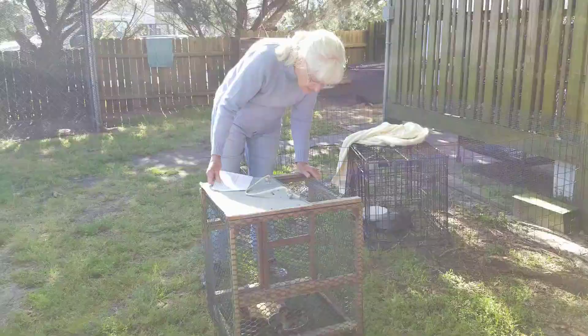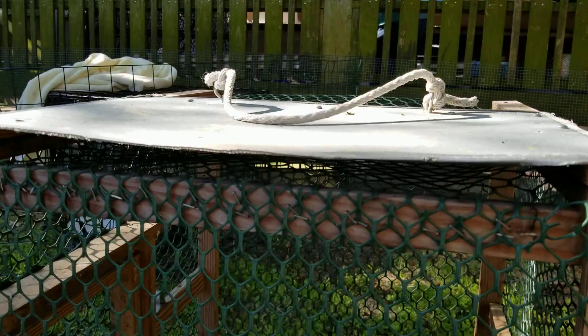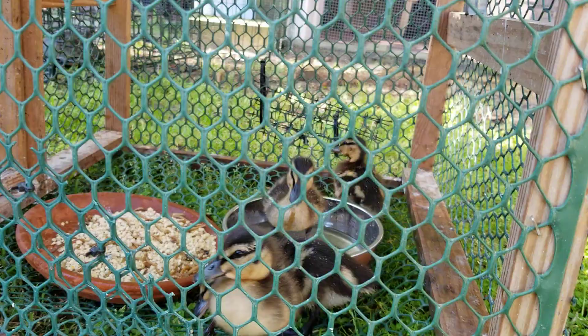Here are our little ducklings. They're going to be leaving in the next day or two — super cute little things. Now they're hatchlings. They hatched the day before Easter.